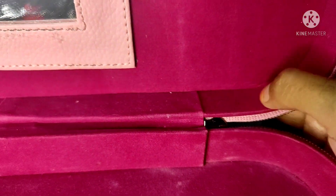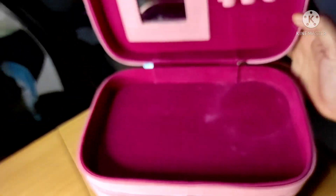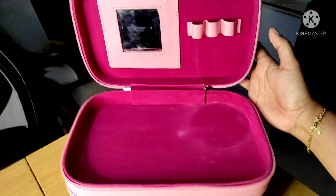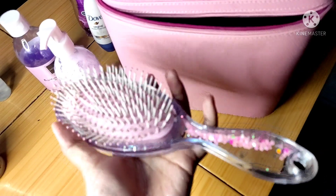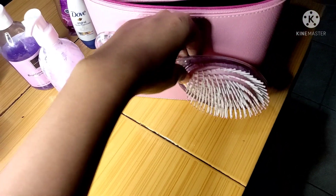Bagian atasnya tersedia kaca kecil dan beberapa lubang tempat lipstik atau kuas makeup. Bagian dalamnya dilapisi dengan kain bludru dengan warna yang menarik, tapi harus sedikit hati-hati karena agak sulit dibersihkan jika terkena bedak, hand body, atau sabun. Supaya aman, kusarankan dilapisi dengan plastik pada bagian alasnya.